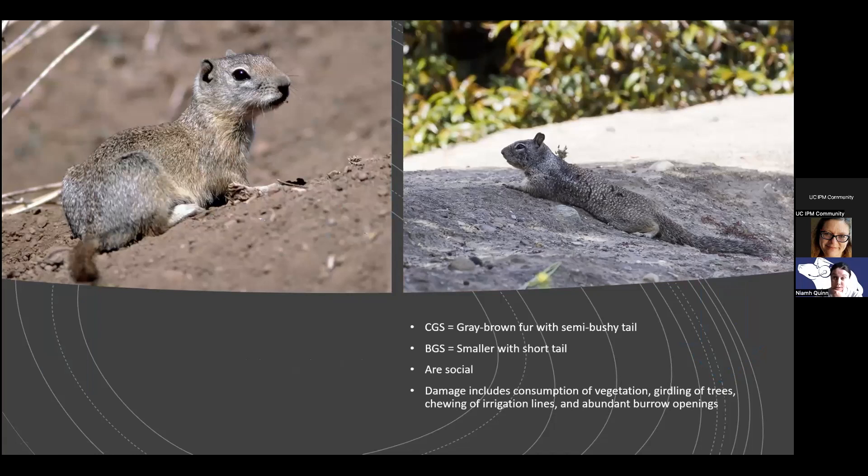There are two main ground squirrels in California. I'm mostly based in Southern California, so I'm more familiar with the California ground squirrel, but there is also the Belding's ground squirrel, which some Northern California participants might know. The California ground squirrel has grey-brown fur and a semi-bushy tail, whereas the Belding's has a little bitty bushy tail. Both species are social, meaning there are generally lots of them in bigger groups, which is why we have problems. They consume vegetation, girdle trees, chew irrigation lines, and their burrows can be problematic.